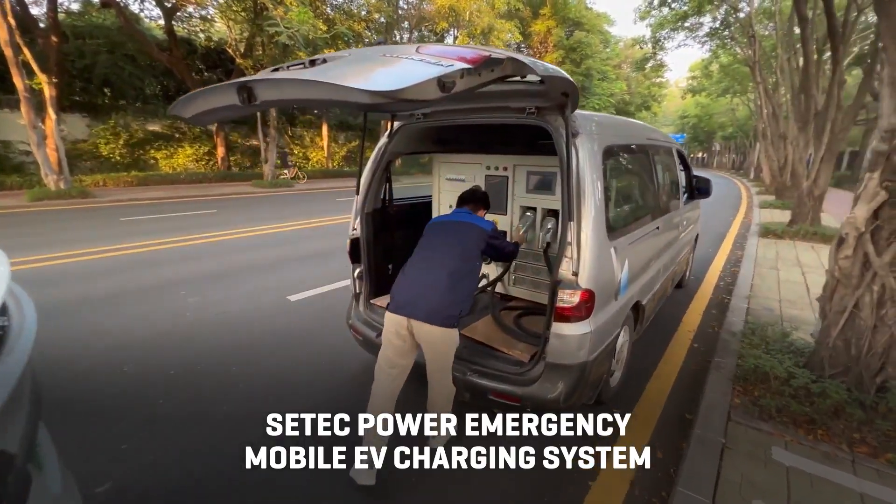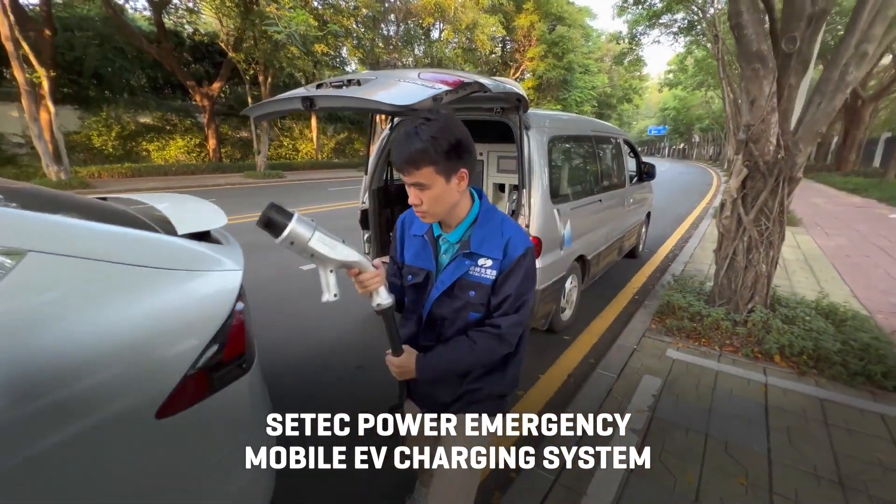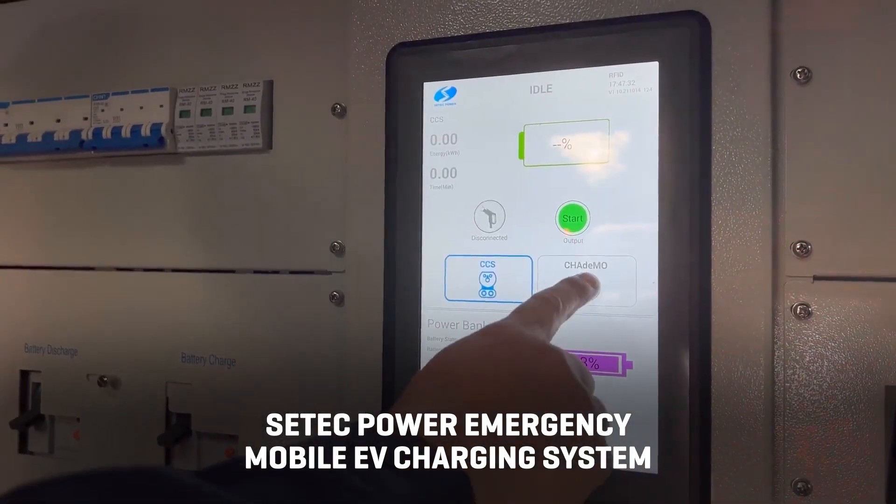Another option comes from EV charging station company Sea-Tech Power, which has developed an emergency mobile EV charging system that fits in the back of a mid-sized commercial van and will provide up to 60 kilowatts of DC power to charge an EV.